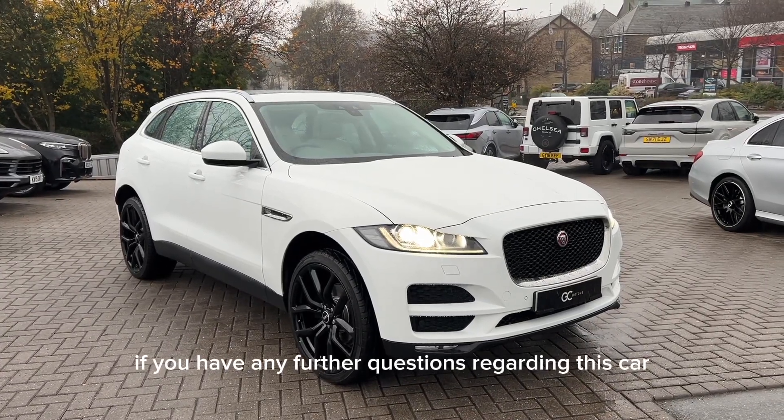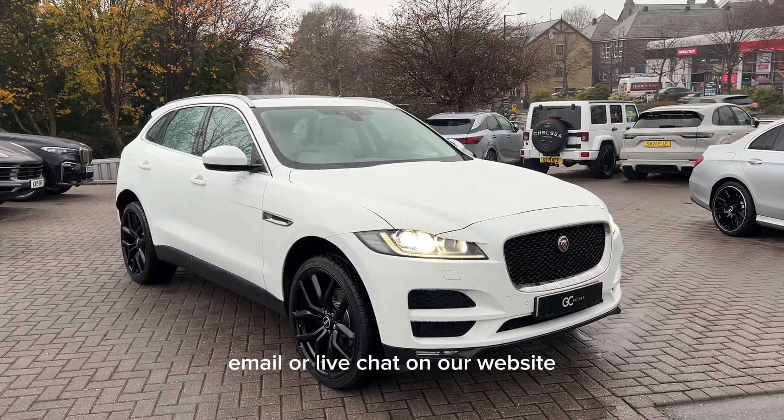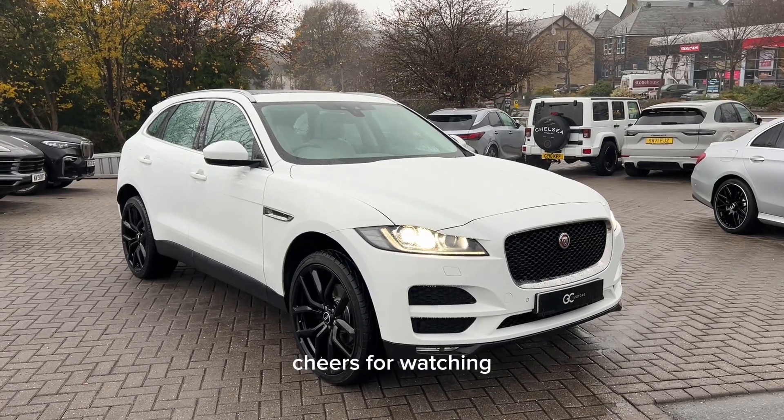If you have any further questions regarding this car please don't hesitate to contact our sales team via phone, email or live chat on our website. I've been Francis, cheers for watching.